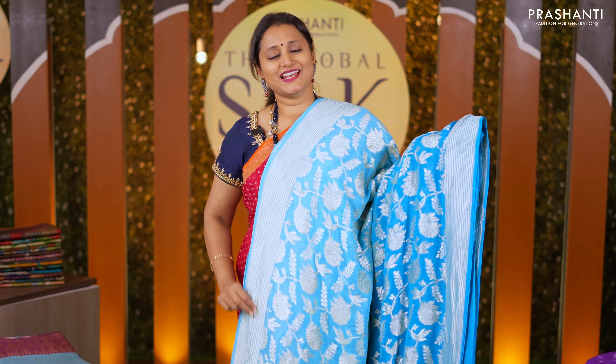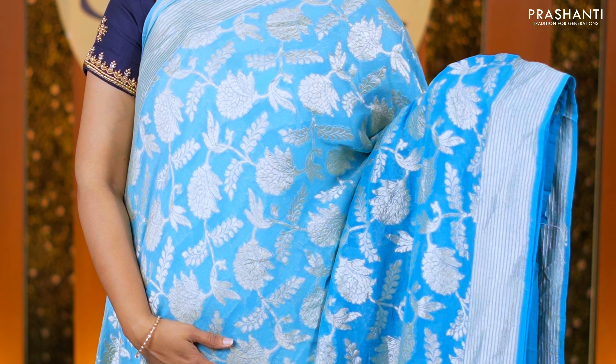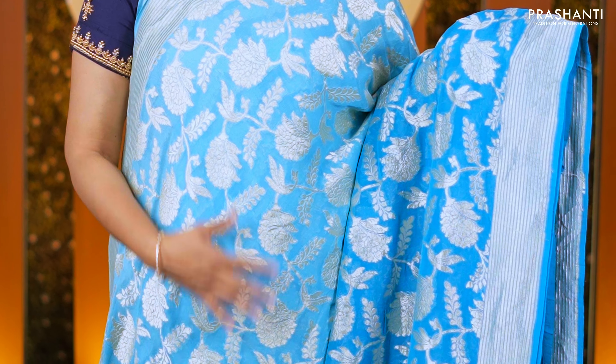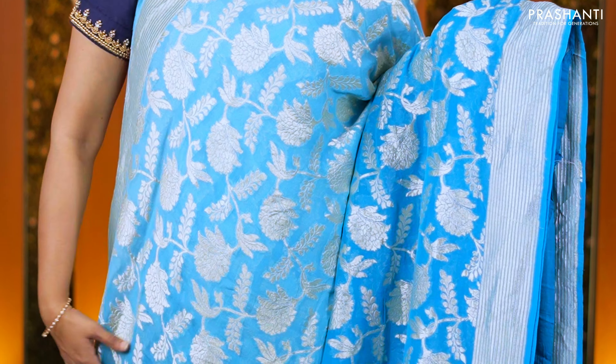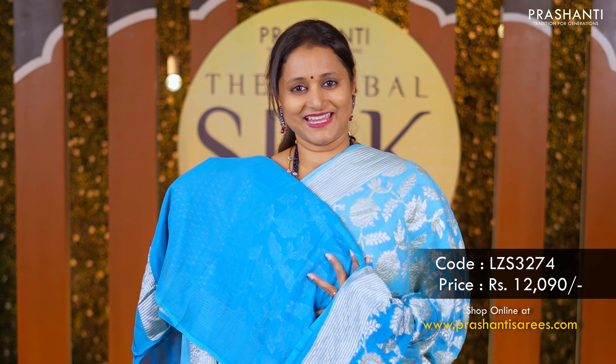The next one is this classy shade of blue. This has a lighter to darker shade in the body, giving a very unique look with jaal weaves and floral patterns in the body, with simple zari striped borders on either side. A rich pallu and a matching blue color blouse priced at 12,090.